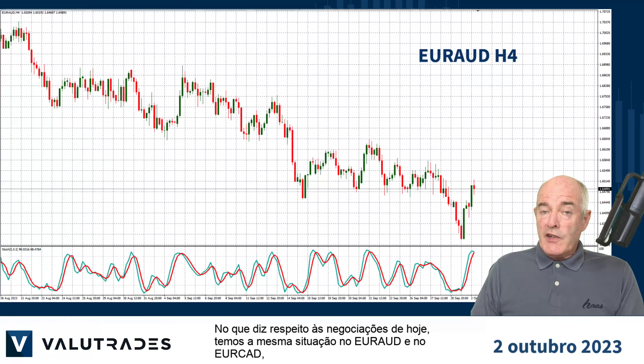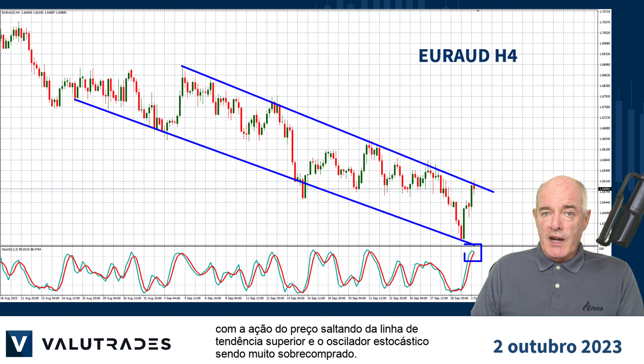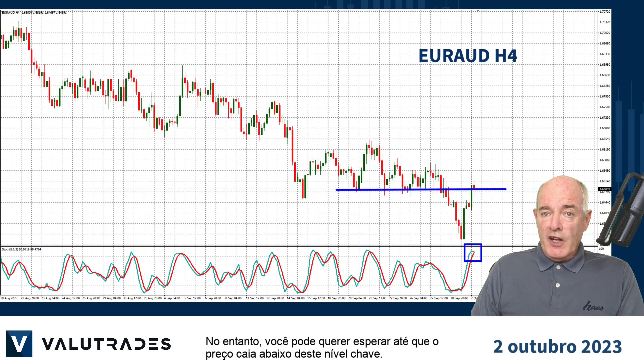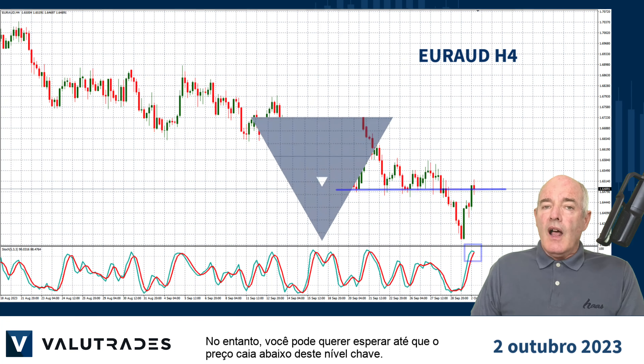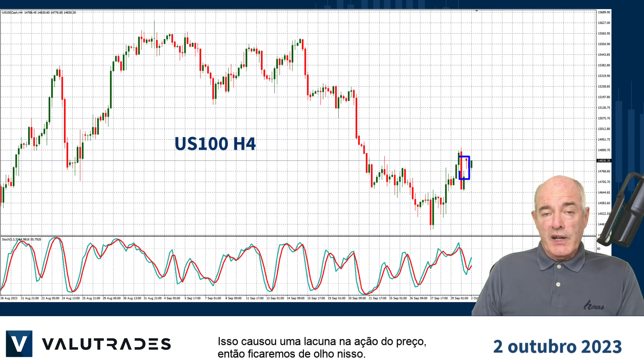As far as trades today, we have a similar situation on EURCAD with price action bouncing off the upper trend line and the stochastic oscillator being very overbought. However, you may want to wait until price falls below this key level. The NASDAQ opened higher today based on the US Congress avoiding a government shutdown over the weekend. This caused a price action gap so we will keep an eye on this.